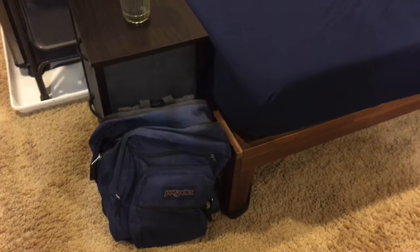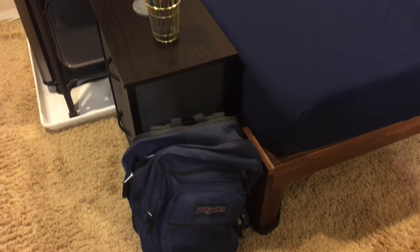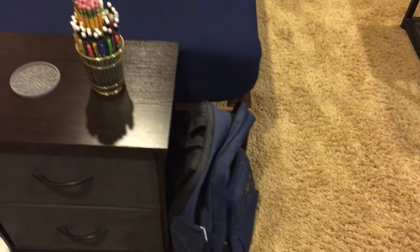My backpack — I think this upcoming semester I have to go to school in person, just for one class, which to me is bizarre, considering I rather prefer online classes.